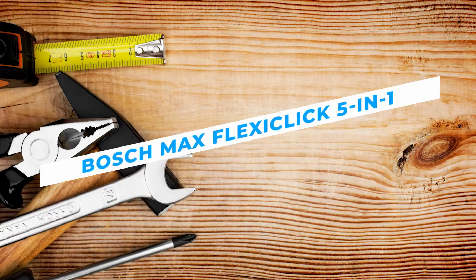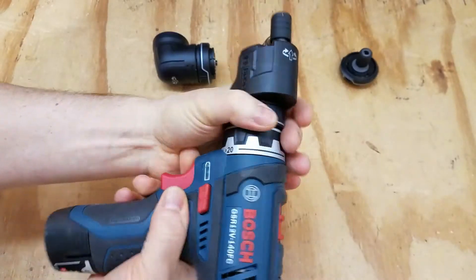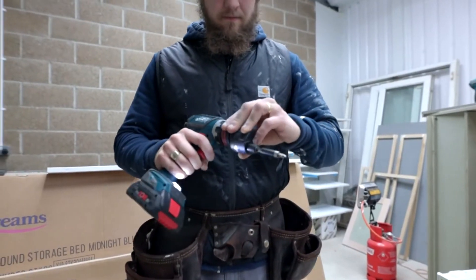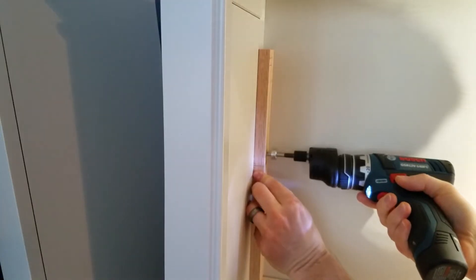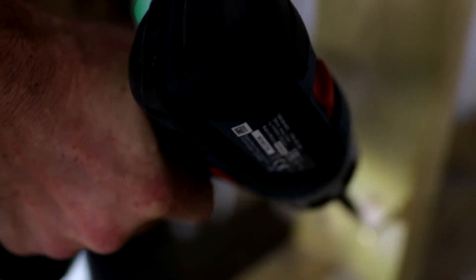Bosch Max FlexiClick 5-in-1. Considered as the one tool to drive them all, the Bosch Max FlexiClick 5-in-1 drill and driver system has one tool and five attachments that can perform all kinds of tasks — from screw-driving, drilling, right-angle drilling and driving, and offset driving close to edges.